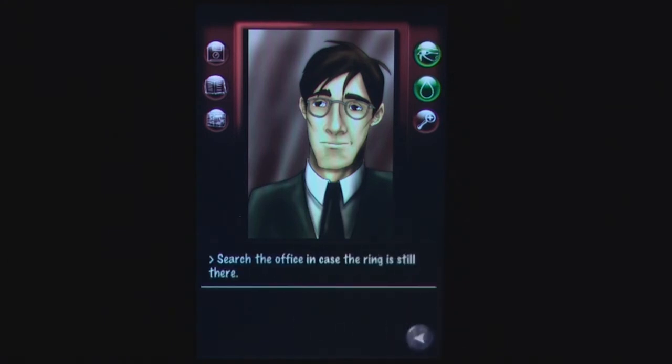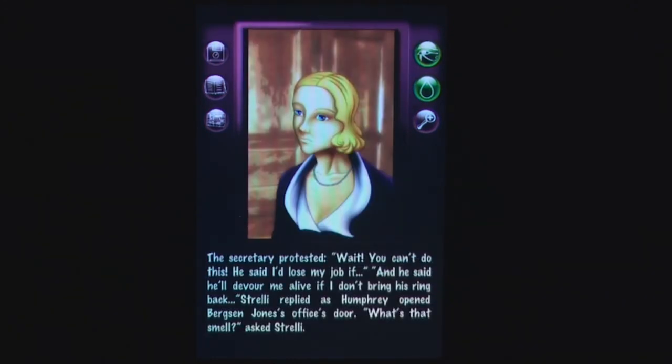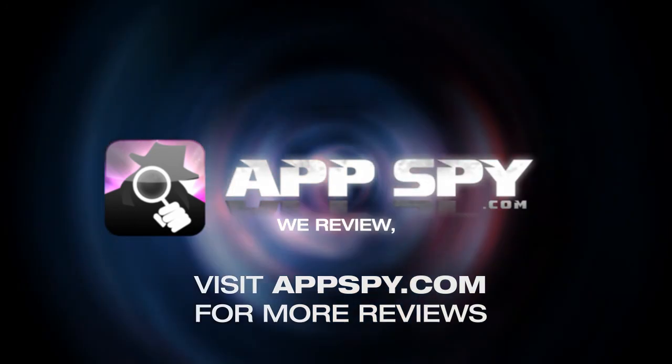However, if you were ever a fan of the choose-your-own-adventure novels, complex storylines, or a good mystery, then Arcana Agency Prologue might be right up your alley. This has been Dave with AppSpy.com — we review, you decide.